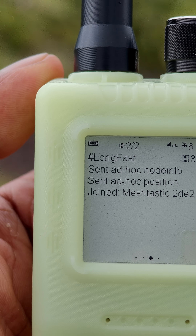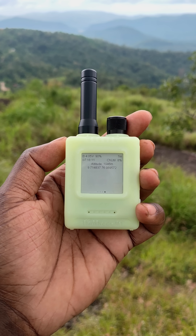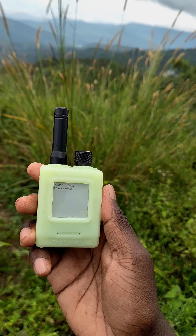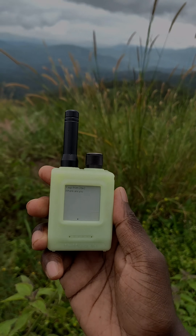A complete video tutorial about Meshtastic and ThingNode M1 has been uploaded to the channel. Please check it out. Thank you.